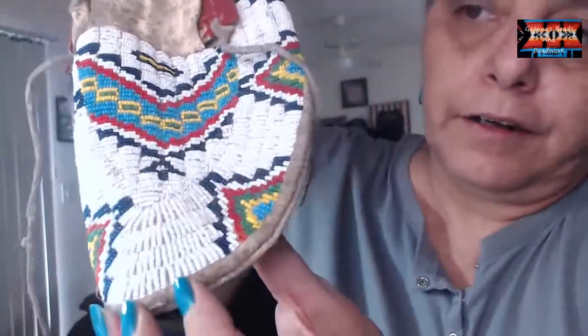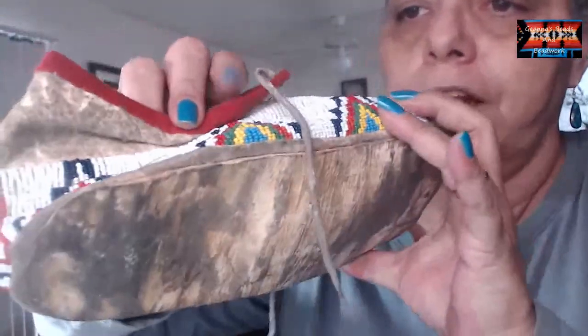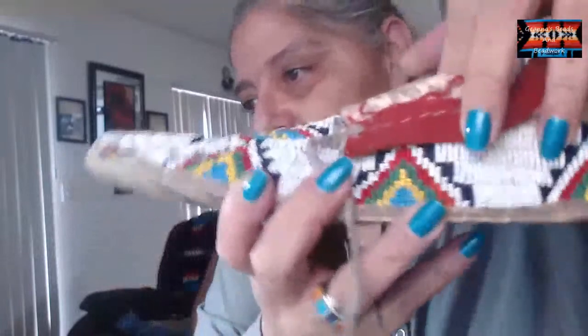I couldn't believe what great condition these are in. These are Lakota style men's moccasins - look at that beadwork. They're vintage, you can tell. The leather - these are all fully buckskin except for the bottoms which are done with cowhide, so we don't step on anything to hurt ourselves. Like I said, these are Lakota style.